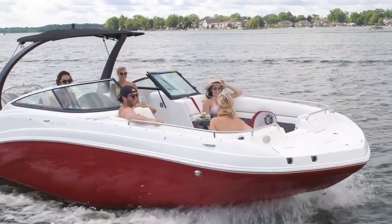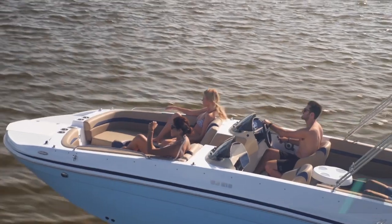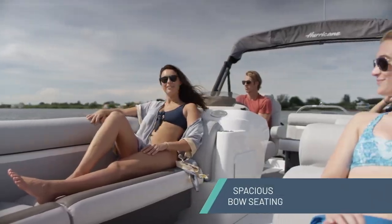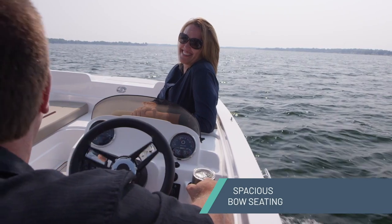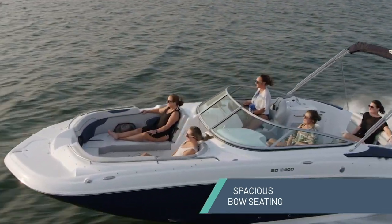As we say at Hurricane, everyone's going to have a great time and no one left on the dock. Hurricane deck boats are famous for their bow seating. It is what sets us apart from everyone else and has been part of our heritage from the beginning. You'll find spacious accommodations for adults to gather in the bow area and never feel crowded. It is the perfect family room on the water and even a great place to get away from the ruckus going on at the stern when the kids are being rambunctious.